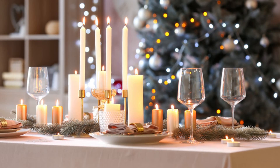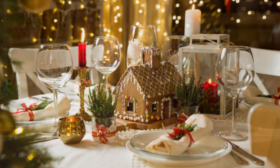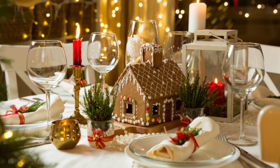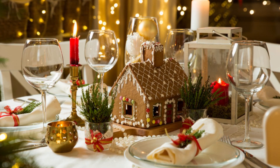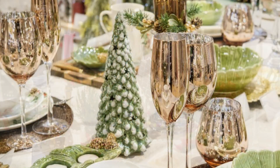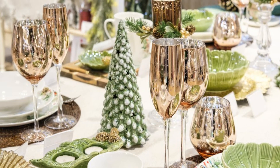Rustic farmhouse decor is all the rage these days, and it's perfect for a cozy Christmas dinner. To achieve this look, use a burlap or plaid tablecloth as a base. Mix in elements like mason jar candle holders, distressed wood chargers, and vintage-style dishes. Decorate with boughs of evergreen, pinecones, and perhaps a chalkboard sign with a festive message.